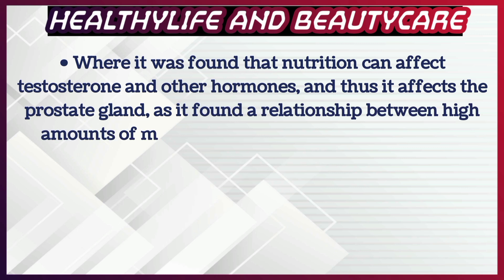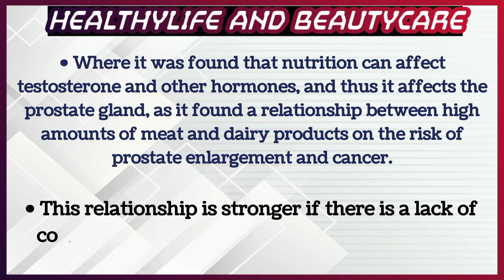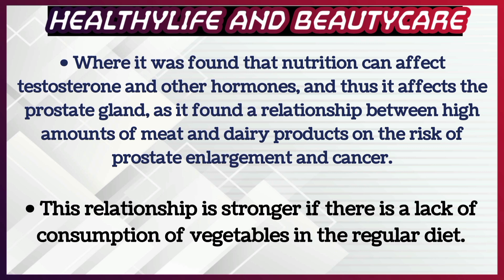It was found that nutrition can affect testosterone and other hormones, and thus it affects the prostate gland. A relationship was found between high amounts of meat and dairy products and the risk of prostate enlargement and cancer. This relationship is stronger if there is a lack of consumption of vegetables in the regular diet.